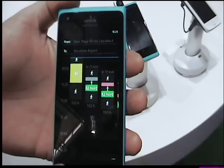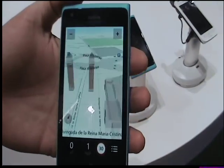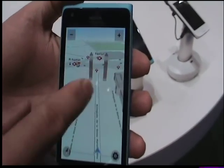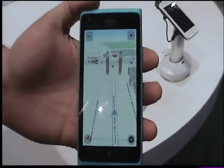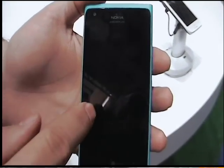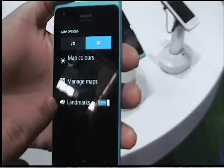If I'm driving, then I can use Nokia Drive, which has the full turn-by-turn navigation. It shows me landmarks and has the ability to do more. I downloaded Catalonia, so the map of Barcelona and the area is now on my phone.